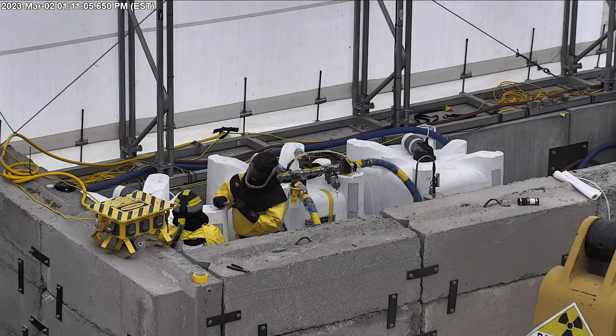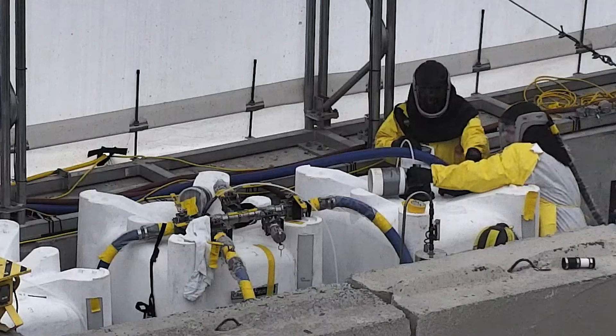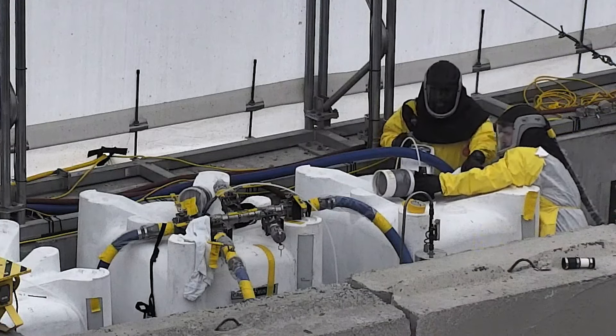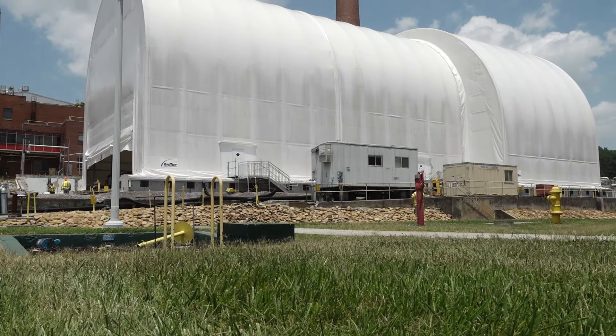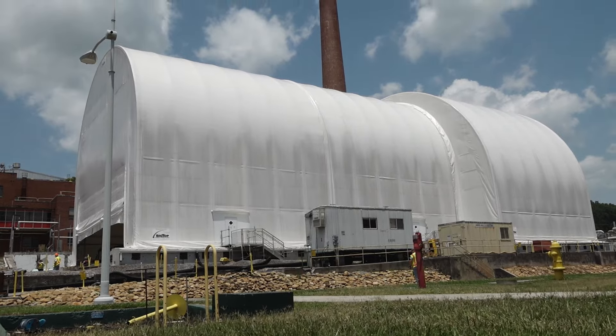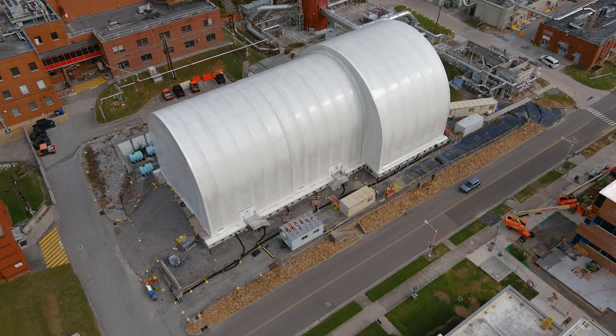The wire will ultimately be disposed of at the disposal facility in Nevada. Now that the wire has been removed, we intend to use the water filtration system to remove sediment from the floor of the cells. Once the filtration system has been utilized to wash down the cells, we will continue to remove material using long reach tools until we've created an environment where we can safely put people inside and finish the deactivation work. Our goal is to finish pre-demolition activities late this year and demolish the structure in 2024.